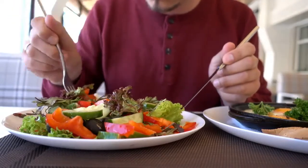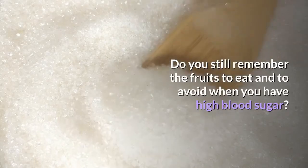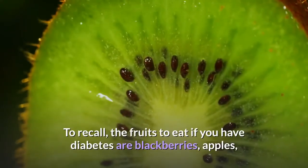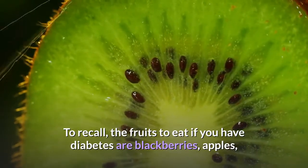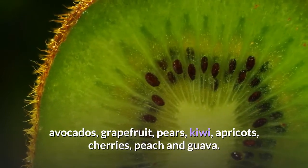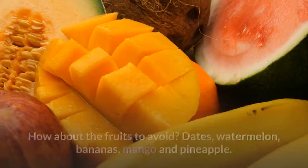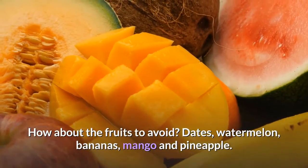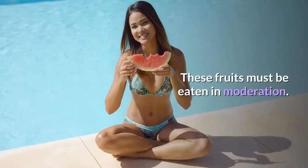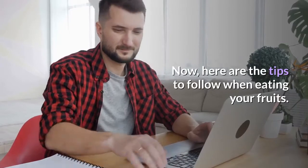Please don't eat these fruits if you are a high blood sugar patient. To recall the fruits to eat if you have diabetes: blackberries, apples, avocados, grapefruit, pears, kiwi, apricots, cherries, peach, and guava. The fruits to avoid are dates, watermelon, bananas, mango, and pineapple — these fruits must be eaten in moderation.